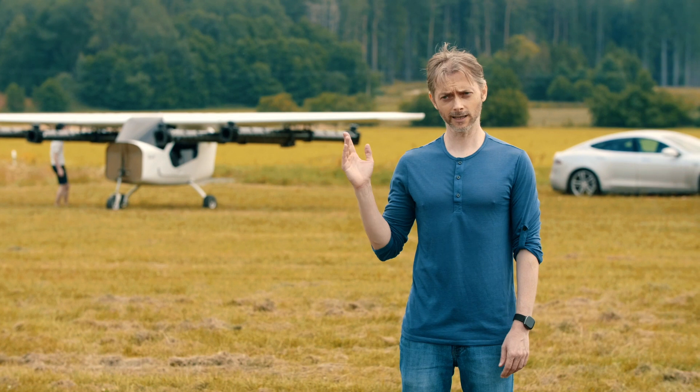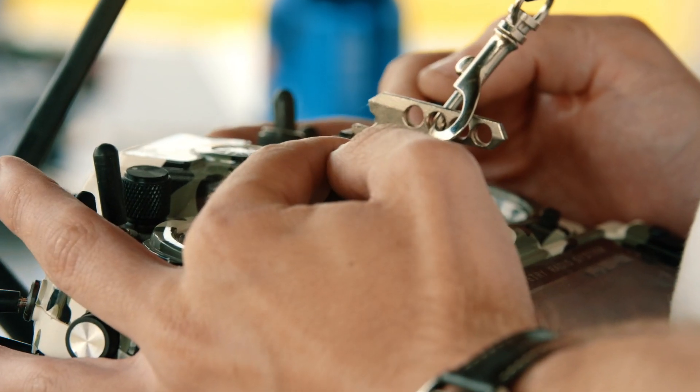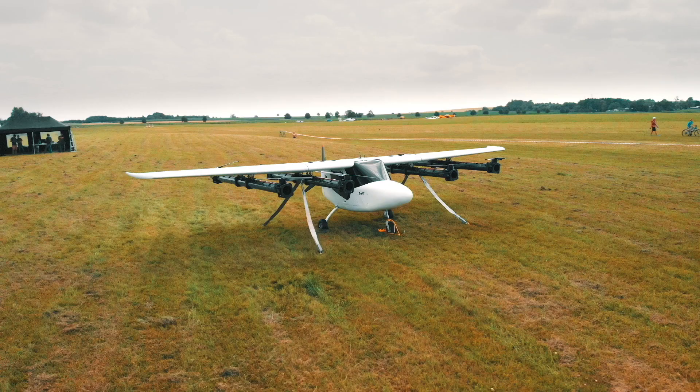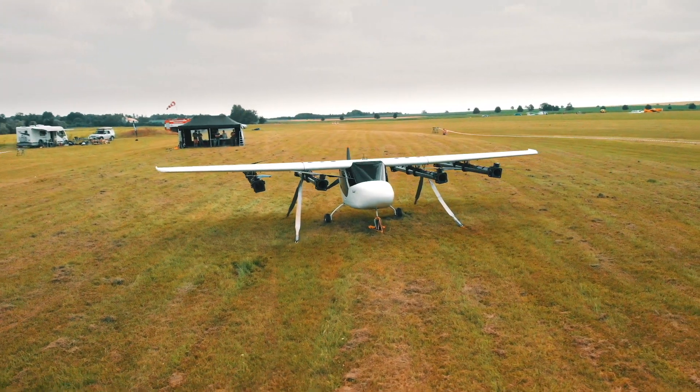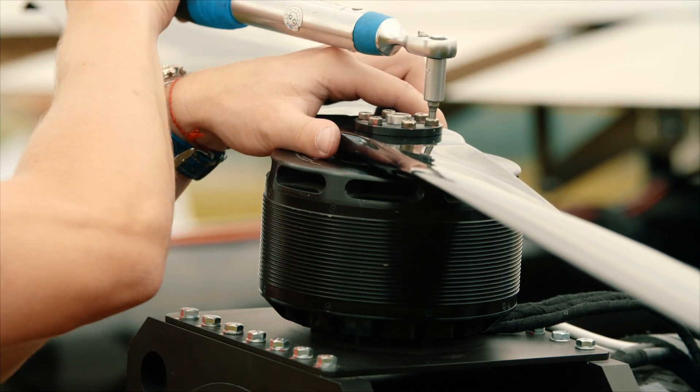The Zuri team has built this technology demonstrator and we start tests at the airport today. Demonstrator tests answer many questions about the performance parameters of the motors and control systems.